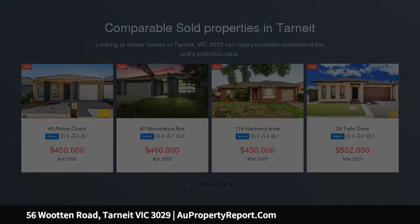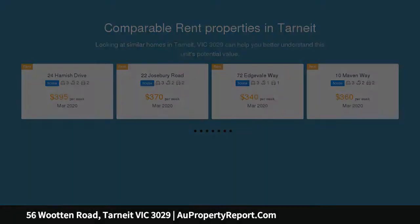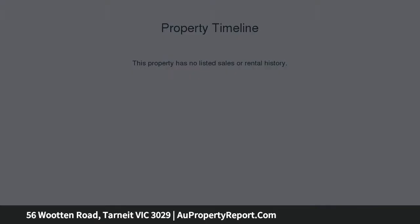This double story home is close to Davis Creek Primary School, Islamic College of Melbourne School, parklands, tennis court, footy oval, bus stop, and medical center. It is a short drive to Tarneit West Shopping Center, Lutheran College, train station, and multiple child care facilities.